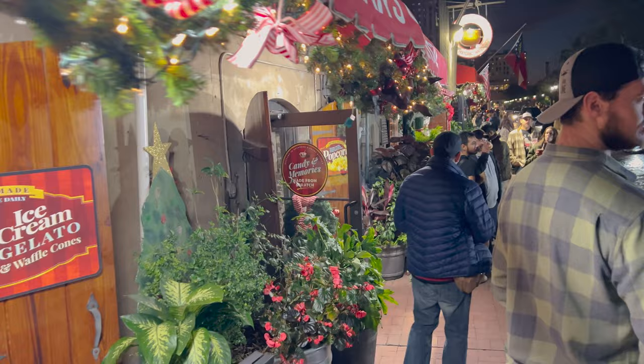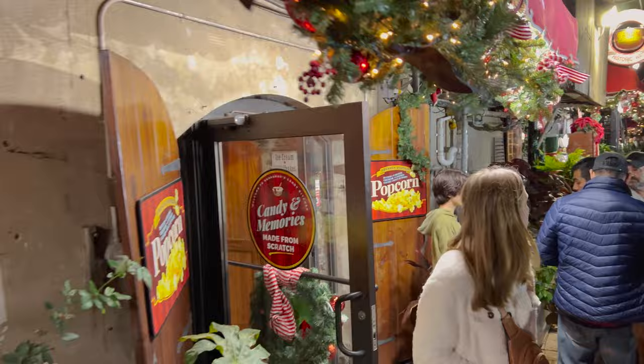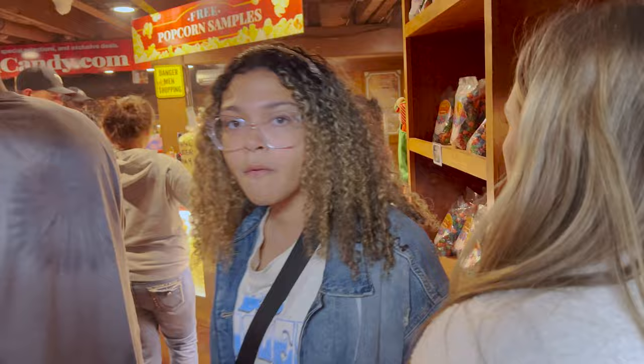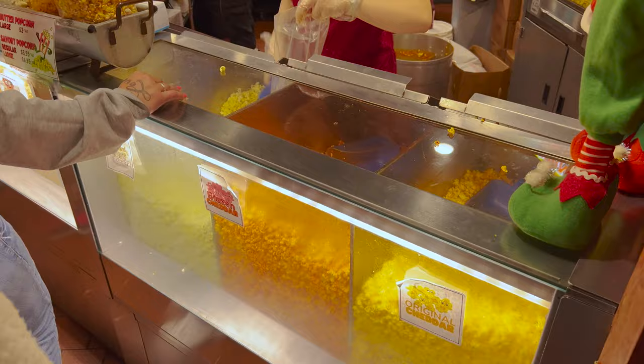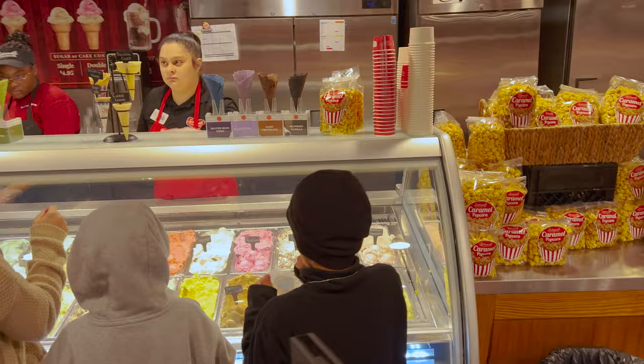And then if we go this way: candy and memories made from scratch. Then if we go in here — we have popcorn, we have free samples. This must be the popcorn section. Blazin' cheddar, original cheddar, white cheddar, barbecue, pepper pop, and baked potato popcorn.